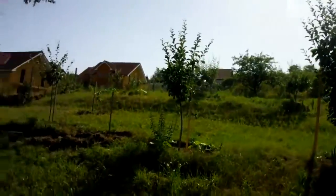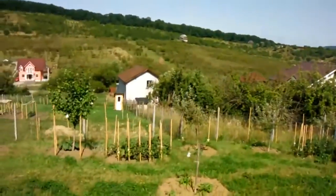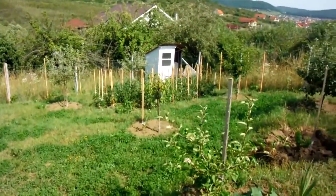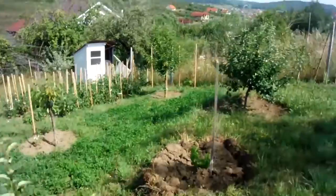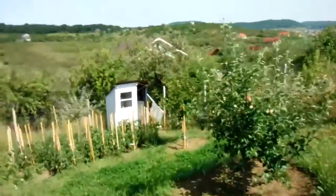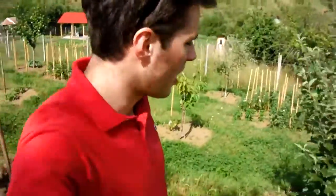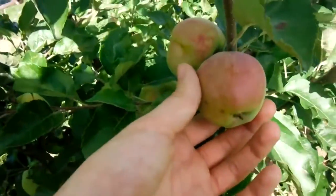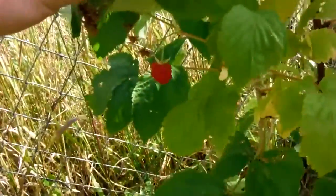I'm growing my own vegetables as you can see in here. I have my own apples. I have very good wild berries which are really tasty. Vegetables.